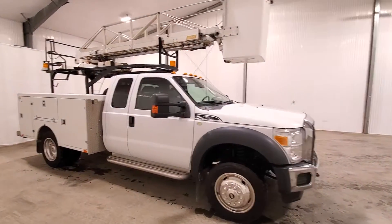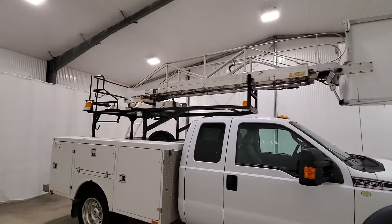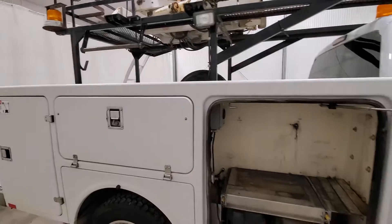Truck came from SaskTel and has a full bucket assembly up there and a fiberglass service body. The reach on it is 31 feet with a max capacity of 300 pounds.